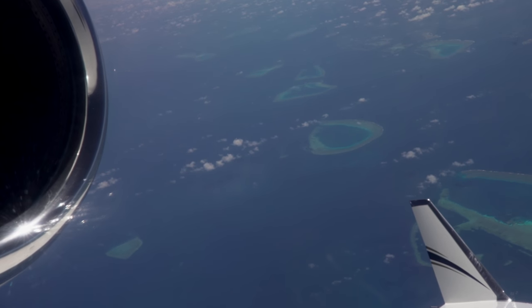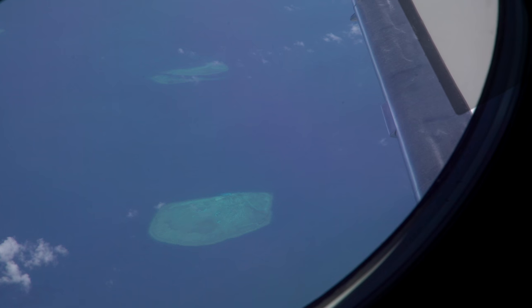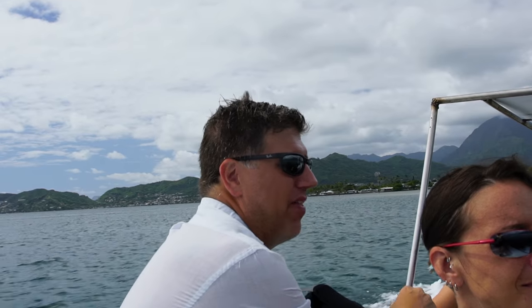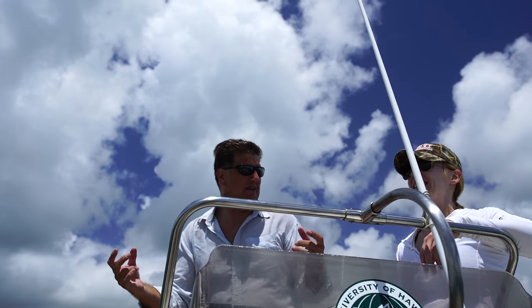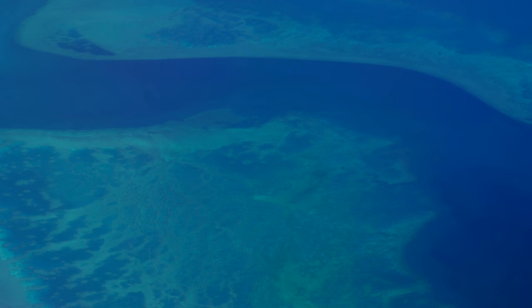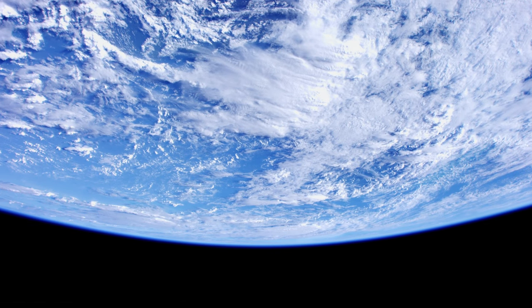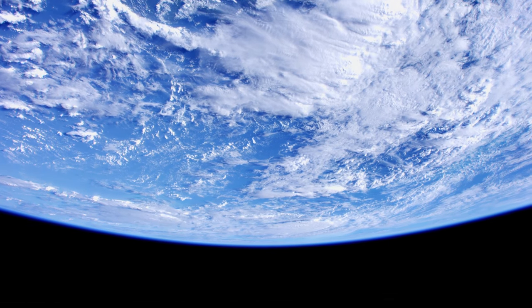CORAL is only going to see three to four percent of the world's reef area, and that's not even spread out across the world — only a few select regions, so we're missing a whole bunch of the world. If a satellite could make the measurements that PRISM can make from the airplane, I would be ecstatic, because then there would be a true global reef survey.